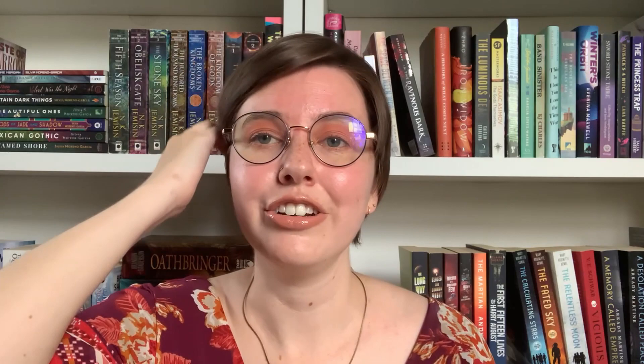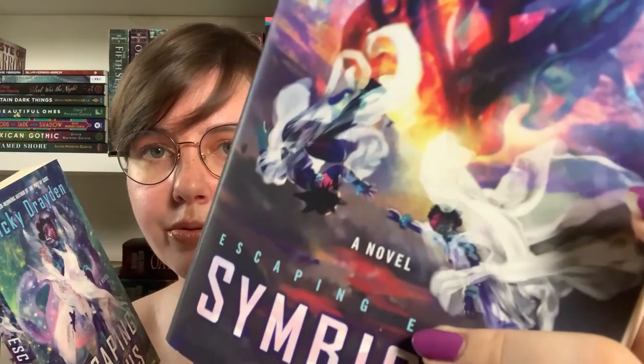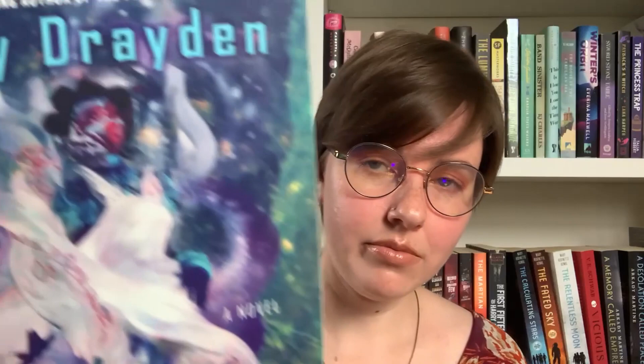The last books we have to talk about are Escaping Exodus and its sequel Escaping Exodus: Symbiosis, both by Nikki Drayden. It's an adult sci-fi series about sapphic people living on a giant alien that can traverse space, and they are harvesting it from the inside for natural resources, with a lot of politics on board. It's about two main characters who are in love with each other — one is the princess and one is a lowly worker. I think these covers are so modern and bright, not necessarily happy — these two characters are reaching for each other very dramatically, and the covers reflect the contents really well.